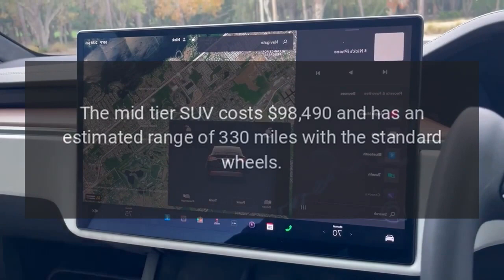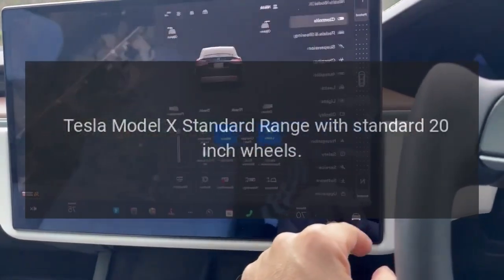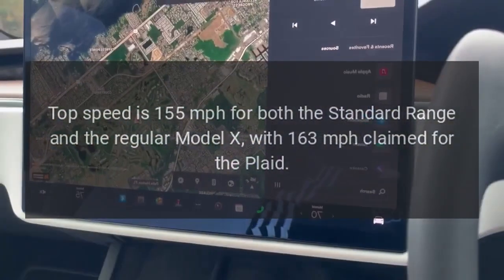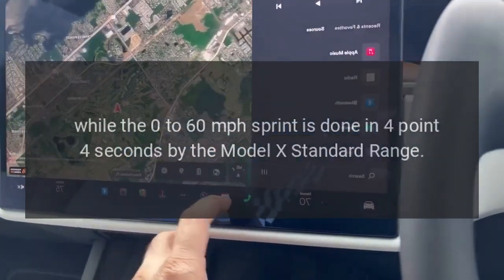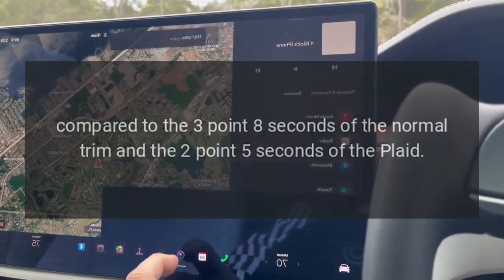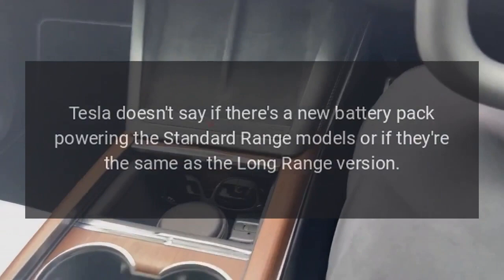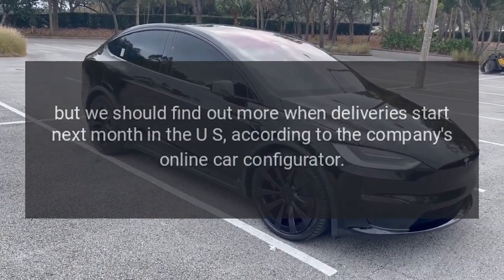The mid-tier SUV costs $98,490 and has an estimated range of 330 miles with the standard wheels. Top speed is 155 miles per hour for both the Standard Range and the regular Model X, with 163 miles per hour claimed for the Plaid. The 0-60 sprint is done in 4.4 seconds by the Model X Standard Range, compared to 3.8 seconds for the normal trim and 2.5 seconds for the Plaid. Tesla doesn't say if there's a new battery pack powering the standard range models, but we should find out more when deliveries start next month in the US, according to the company's online car configurator.